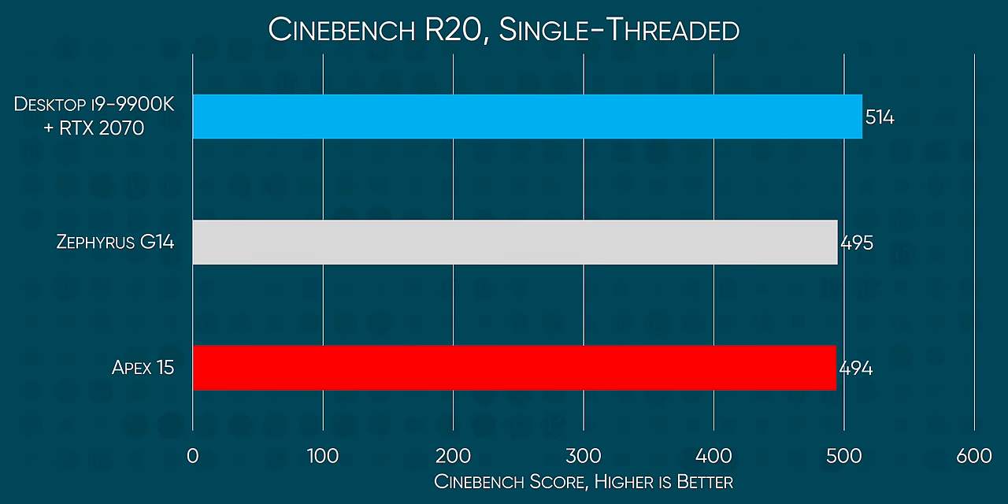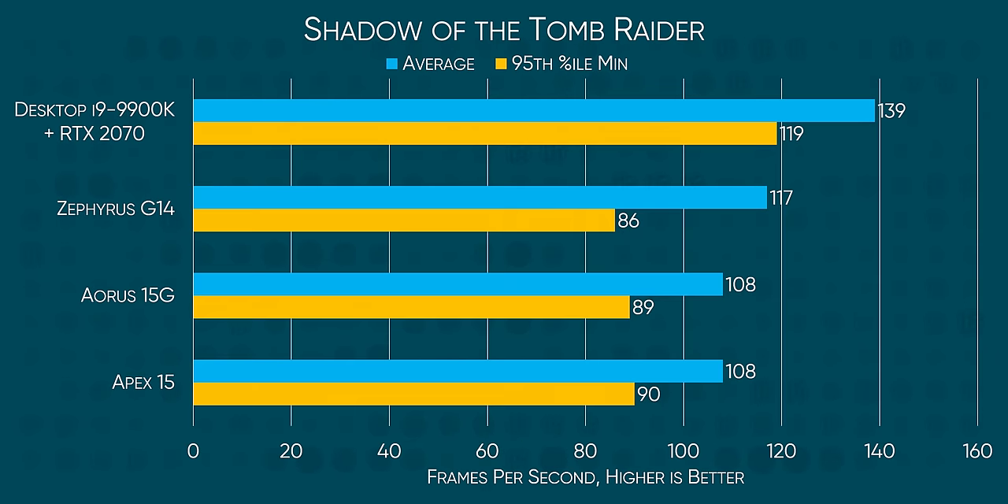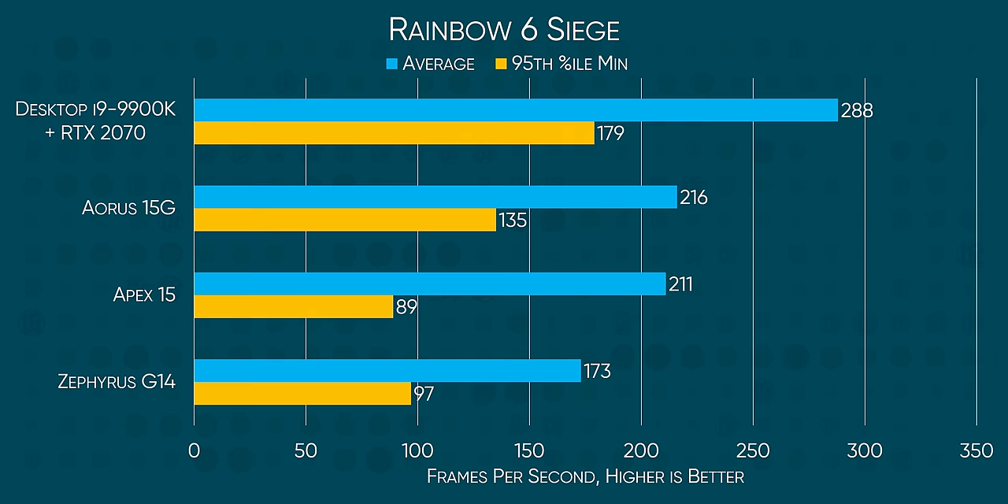As for single-threaded performance, the 9900K is still the king of the hill, but not by the margin I was expecting in Cinebench — just 5%. Moving on to gaming tests, Intel does manage to hold on to the top two positions on our chart, although I would most certainly hope so, given that one of those chips is a desktop one, and the other is equipped with the new Super variant of the mobile RTX 2070.